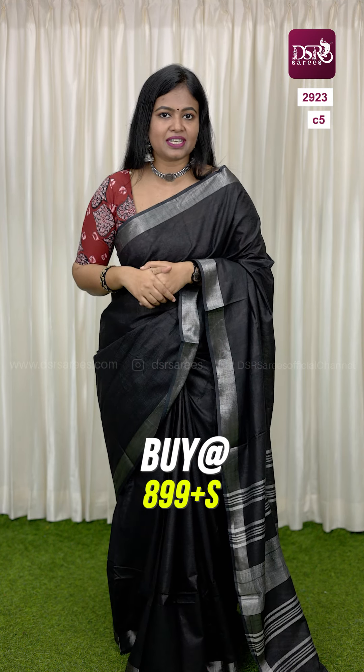The next color is a stunning black and red combination, with the same printed blouse, in the linen cotton saree. It is not a running blouse. The saree is 6.3m, so don't miss it.